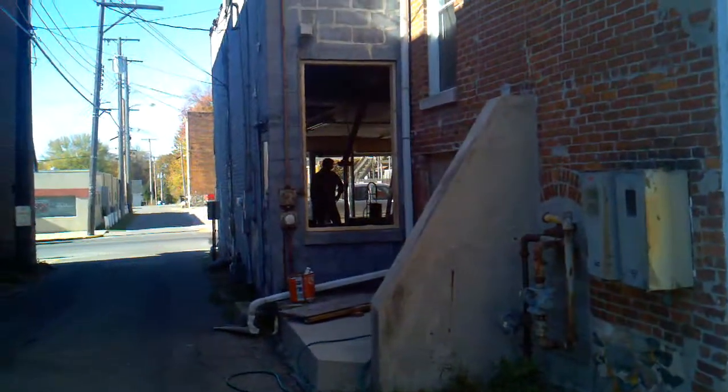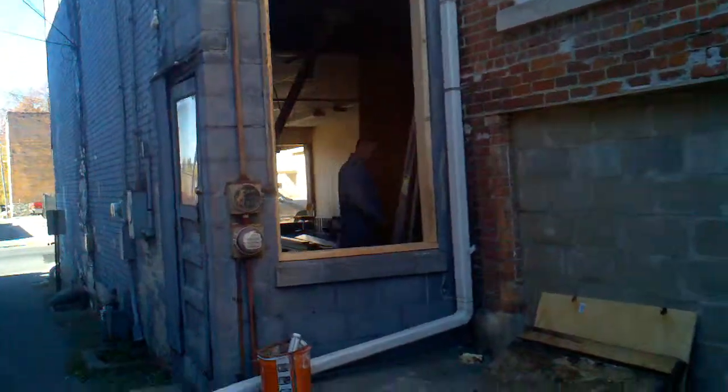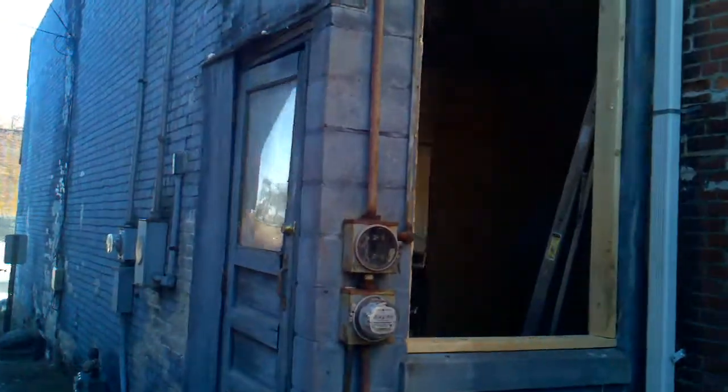Mike and Joe have busted out this wall here where the air conditioner was, getting ready to put a brand new door in here.